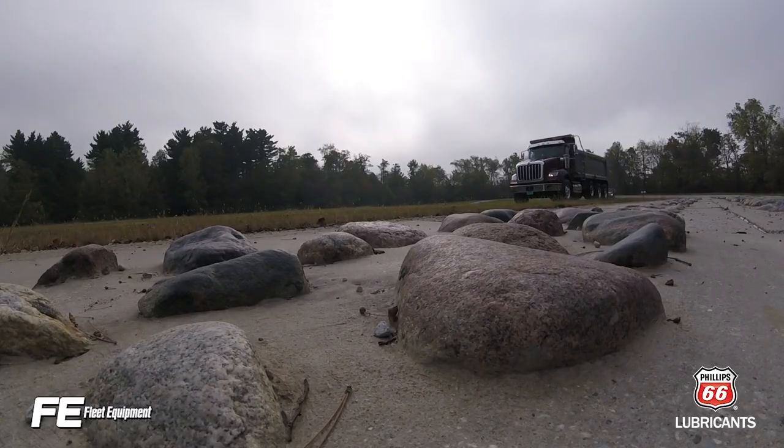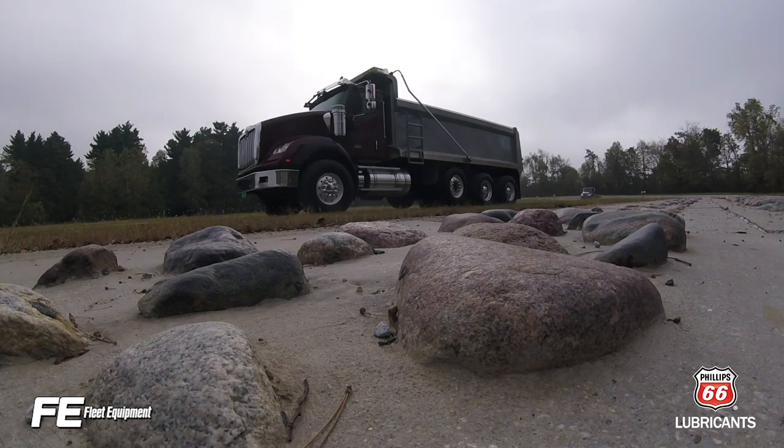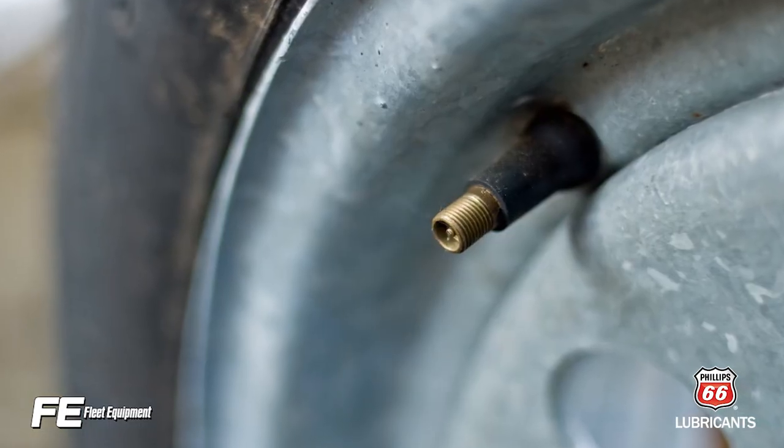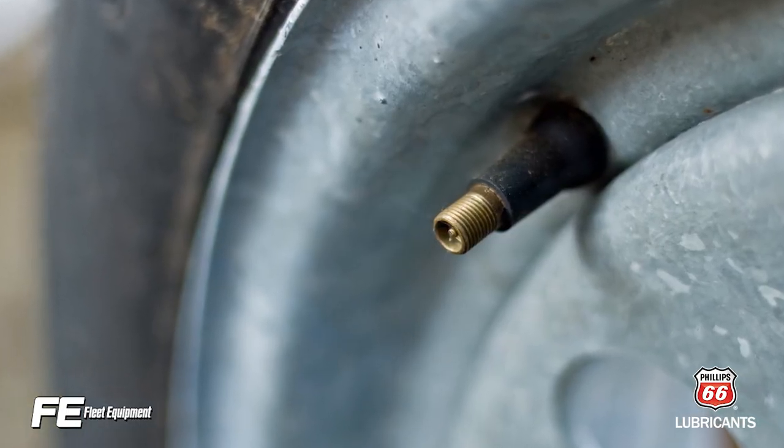Trailer tires always have the poorest inflation pressure for several reasons. Maintenance might not see a trailer for weeks, months, or even a year. Driver education regarding accuracy of tire pressure gauges should be mandatory training.